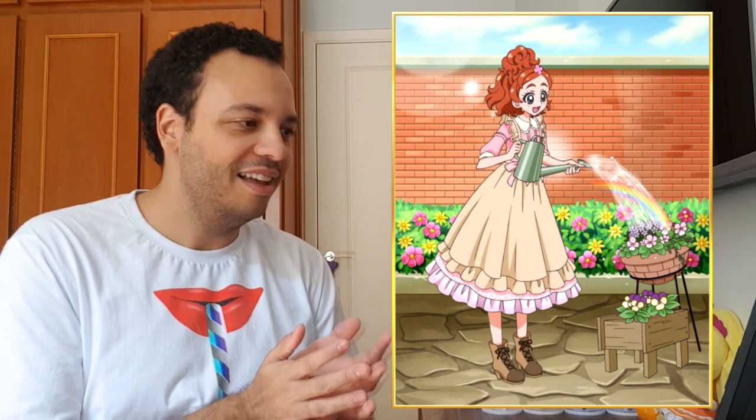The other Haruka card that was also voted very highly was this one, which I like to call the watering Haruka. She is watering the plants, there's a rainbow, and I absolutely love the dress she's wearing. And this little brown apron — this very pastel brown — very beautiful one. I love this card.